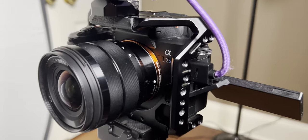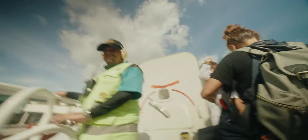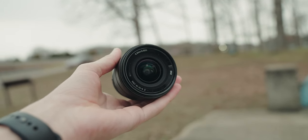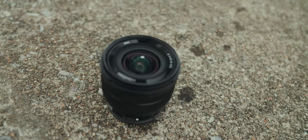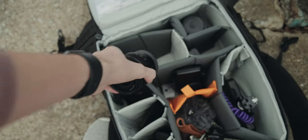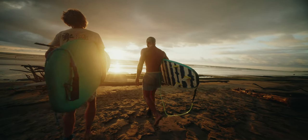That doesn't mean you can ditch your gimbal for everything — for real estate you very much need a gimbal to keep the vertical plane even — but the added OSS is always welcome. The biggest pro aside from the price is the size. It's super compact compared to my 24-70, which makes it a breeze to carry around. You feel much more agile when shooting, and it's small enough that it will always be in my camera bag without compromising space.